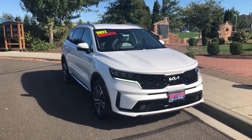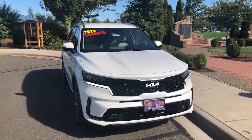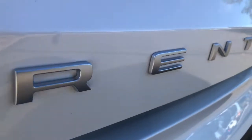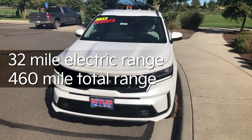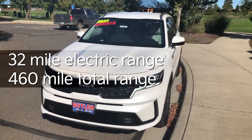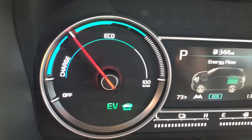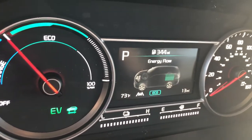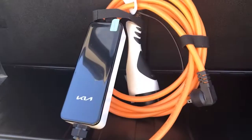Hey guys, Aaron with Butler Kia. I'm in front of a 2022 Kia Sorento. It is a plug-in hybrid. The plug-in here with the hybrid will give you about 32 miles, then it'll take over for the hybrid and the gas. Perfect if you're just kind of doing some commuting locally, short trips, maybe to and from work or school.